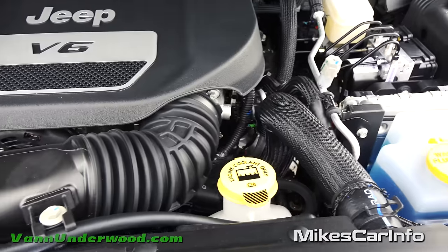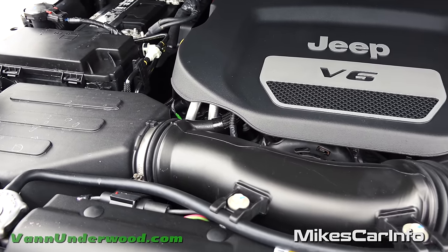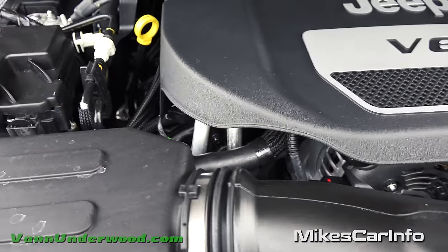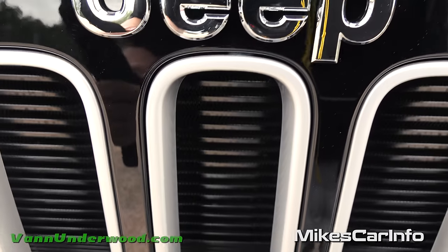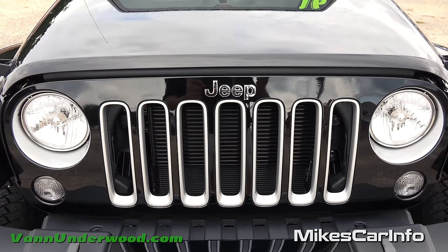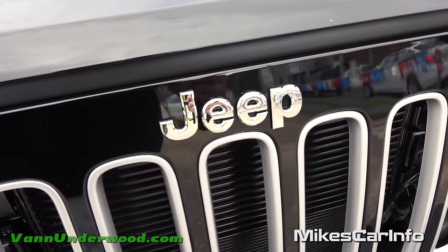This is a really good engine with a VVT system, giving you great gas mileage and performance. Everything is covered up with plastic, but you can see around the outside. There's the battery. Jeep actually makes a hood lock that goes right here - if you're in an area where you're concerned someone might pop your hood and steal your battery, they make a lock with a small key so you can secure the hood.